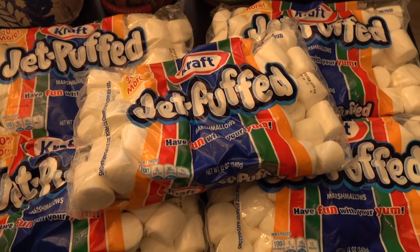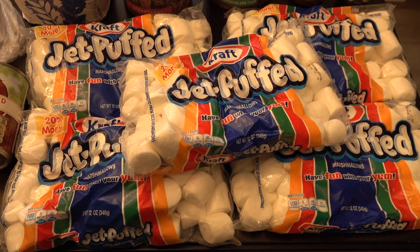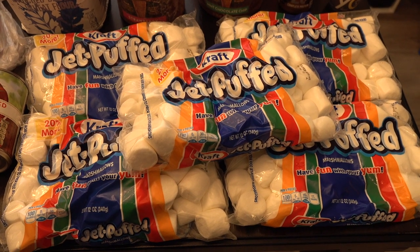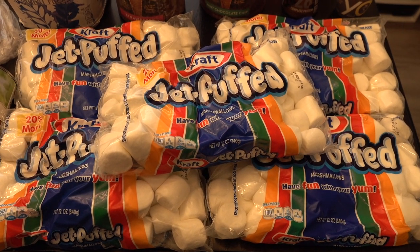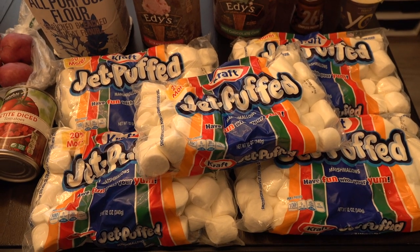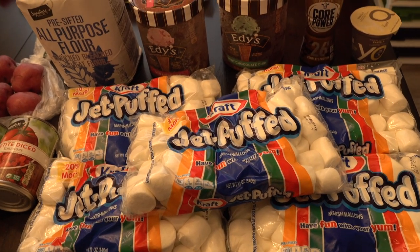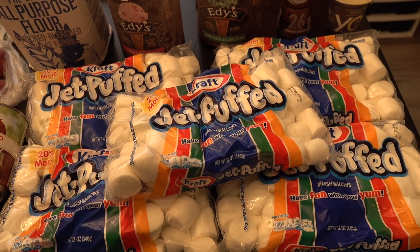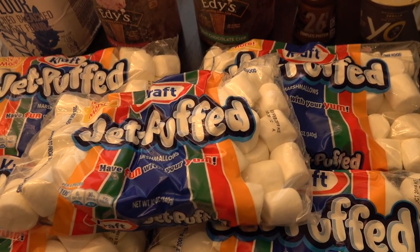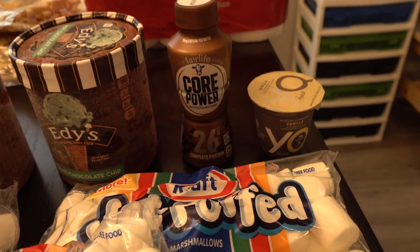My husband found these on clearance — I think he said they were only $0.02 each, so we picked up five bags of marshmallows. I can use these to make rice crispy treats for my family, and I may also use them in some treats over the holidays. They're also perfect for hot chocolate this winter.